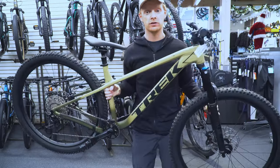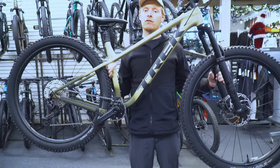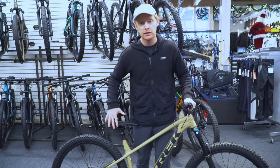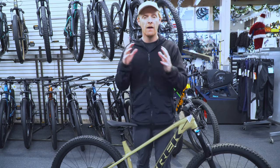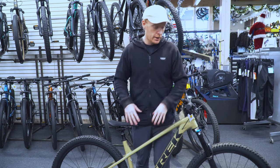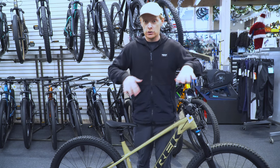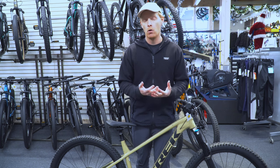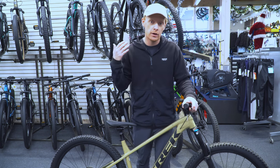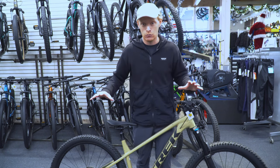Next we're looking at the Trek Roscoe. The Roscoe line starts at about $1,500 and goes all the way up to this model here, which is $3,500 Canadian. You get that 1x drivetrain system, and the top models have a 12-speed Shimano Deore XT — very fast shifting, very reliable, so it's gonna perform really well on rougher, more demanding courses. You also get tubeless tires on most models, meaning no inner tube; just fluid to stop small punctures and prevent pinch flats. Brakes have been improved as well, giving you much more stopping power and better overall brake performance throughout the entire ride.